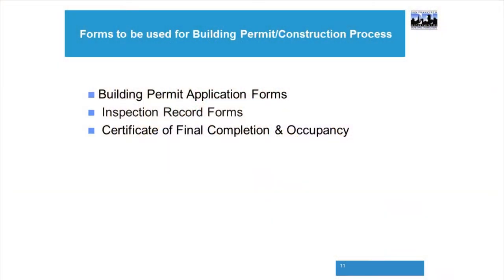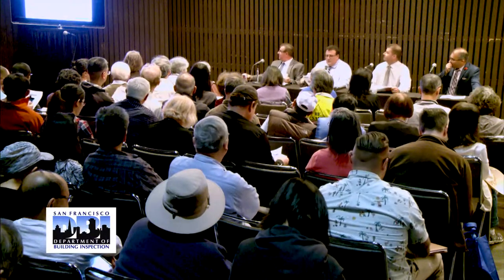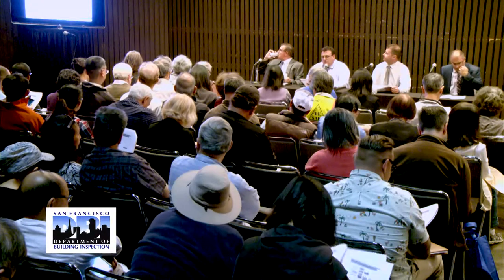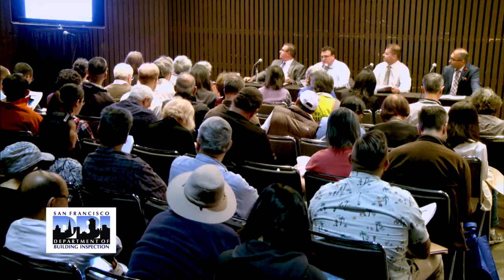For the building permit construction process, you'll use the building permit application form — either a Form 8 for over-the-counter permits or a Form 3 for a submitted job. The inspection records form and certificate of final completion and occupancy will be touched on by the next presenter.